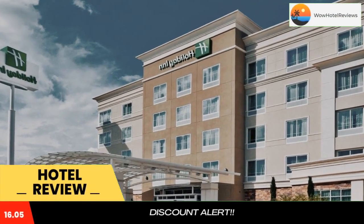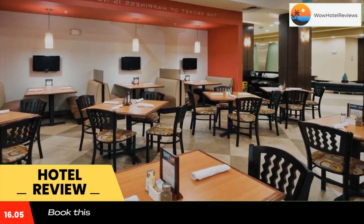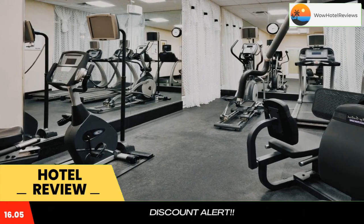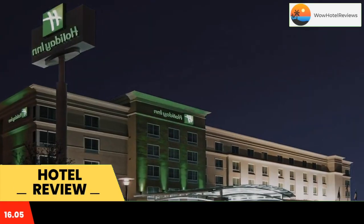Please use our booking.com link in the description to book the hotel and get special pricing. Close to local attractions including Baylor University, this hotel is located just off Interstate 35 in Waco, Texas. It features an on-site convenience store along with in-room microwaves and mini refrigerators.